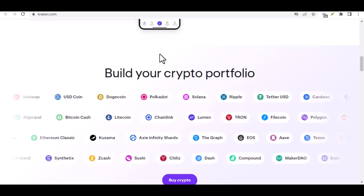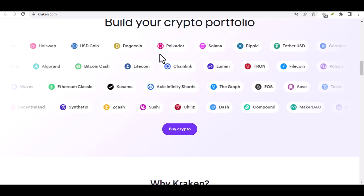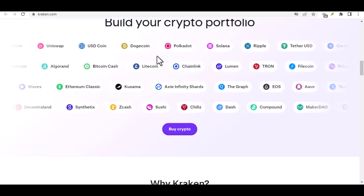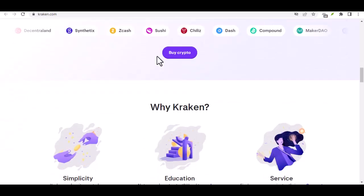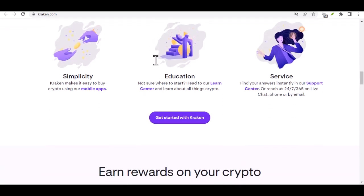Step 2: Choosing your currency chariot. Now comes the fun part — selecting your currency chariot. Kraken supports a wide range of fiat currencies, so pick the one that matches your local bank account. For instance, if you're dealing in US dollars, select USD.